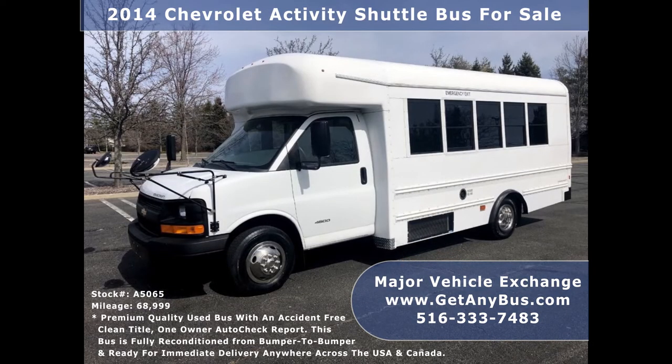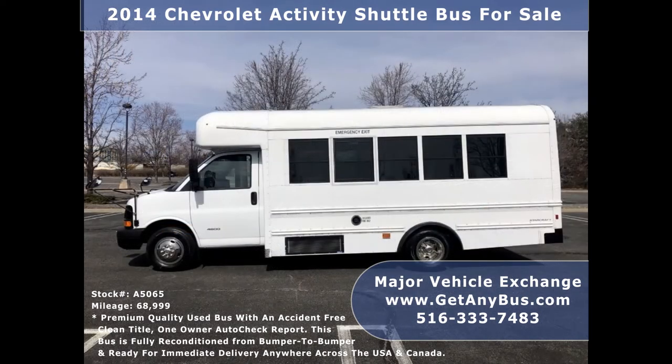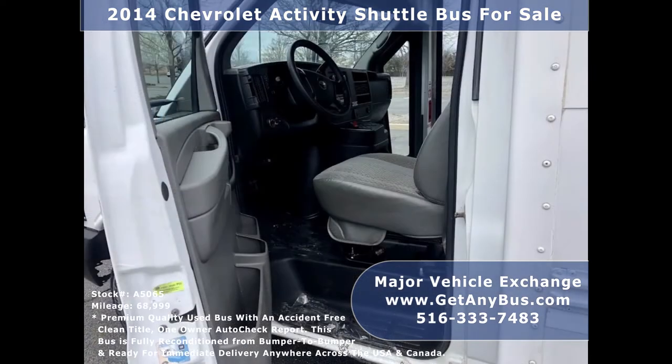Major Vehicle Exchange has more than 50 reconditioned and road-tested buses and wheelchair vans ready for delivery across the USA. We have a great selection of used buses for church, shuttle service, tour, charter, and team sports.